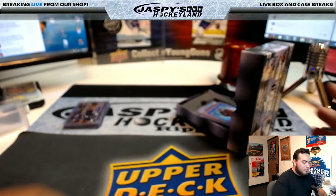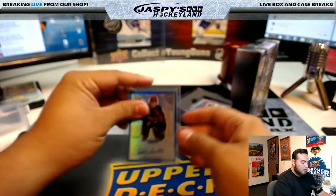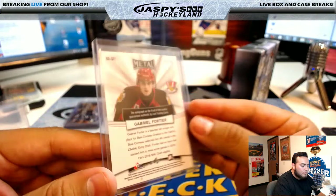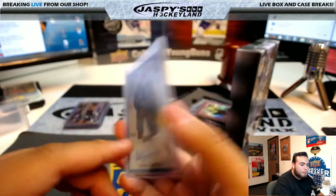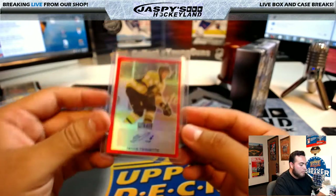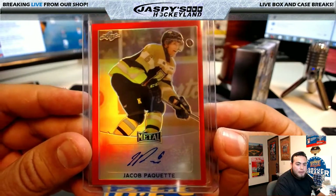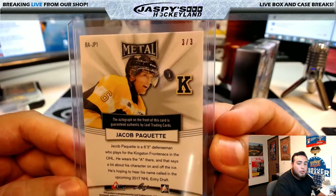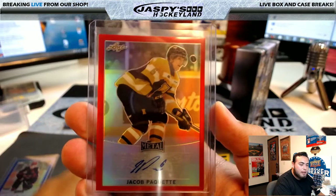Now let's go to the next box. Gabriel Fortier, 12 of 25. Jackup Paquette — that's a 3 of 3, nice, a little low number right there.